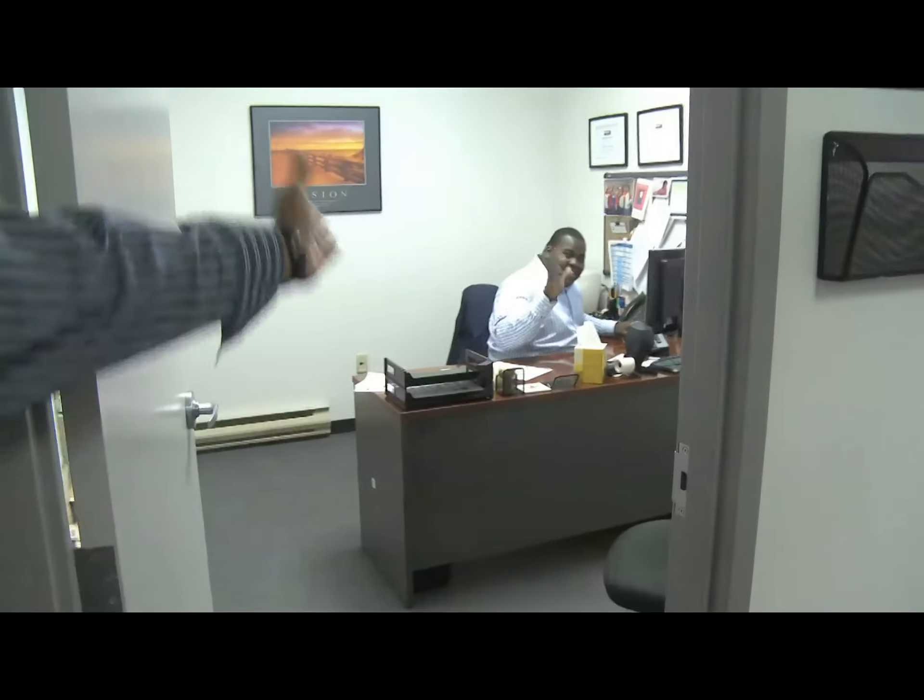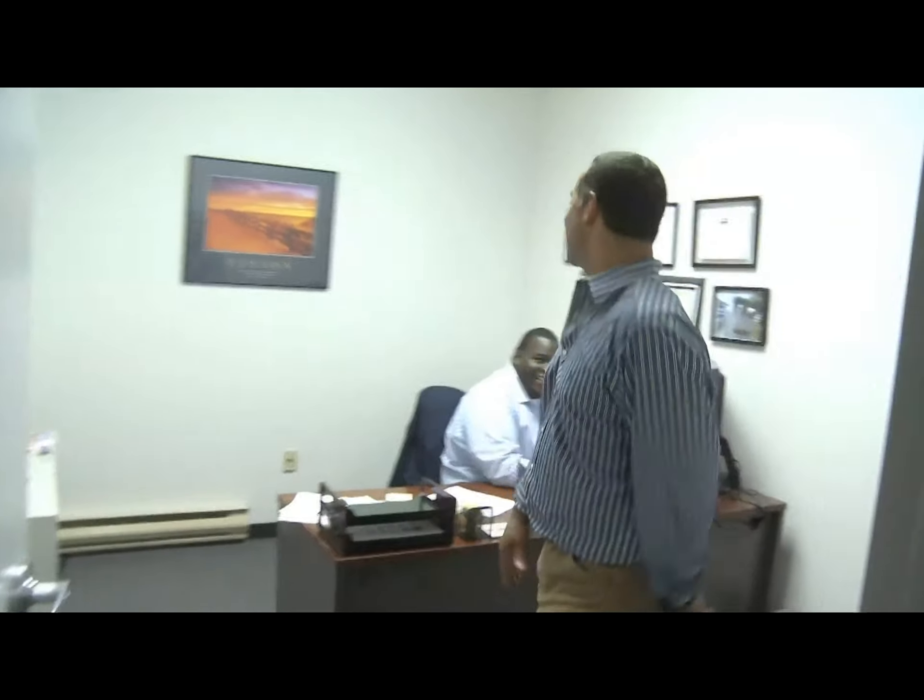Here's Shawn. Shawn is our customer service manager. He's got one of the cleanest offices — always nice, neat and orderly.